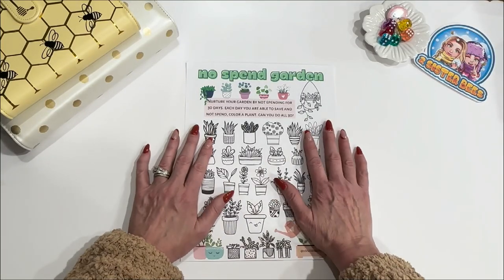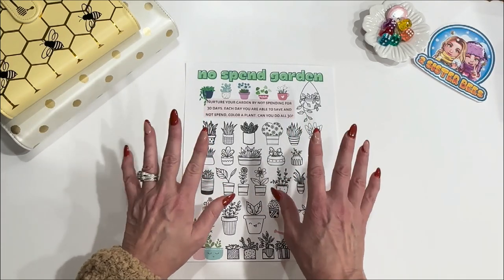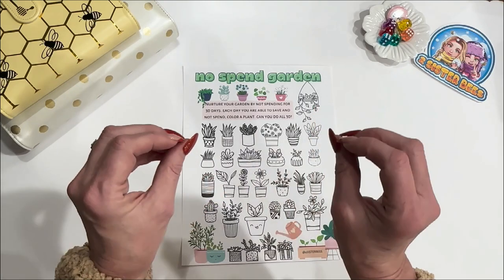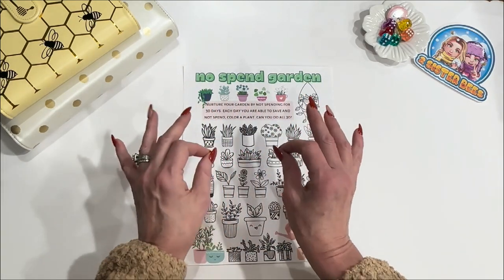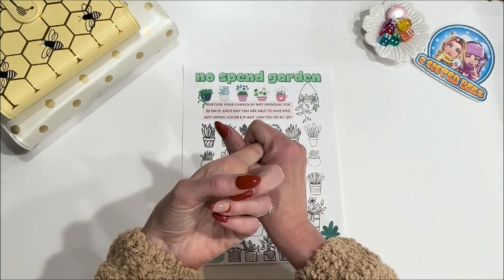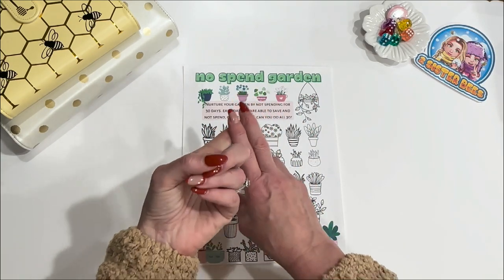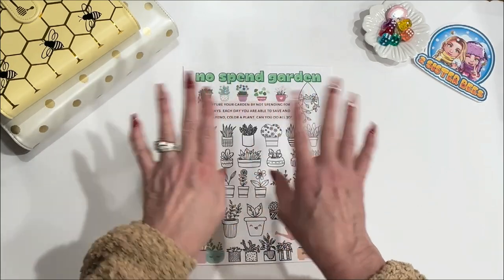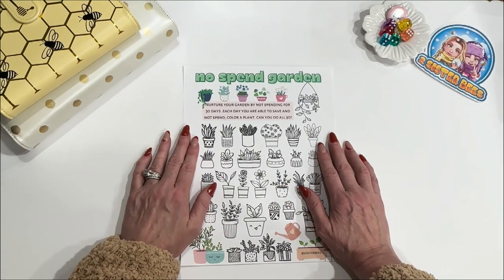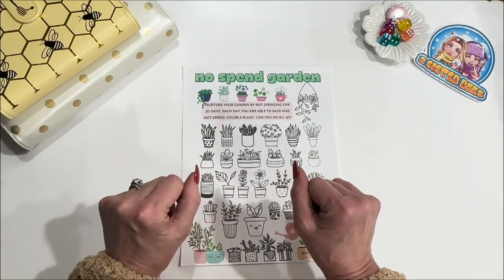Getting prepared for the no-spend challenge, tip number two: you have to decide your rules. Everybody is different. Maybe you're going to do an all-in no-spend challenge, or you might just want to cut out that one thing you spend a lot on. You might want to tell yourself you're not going to do takeout or restaurants. Maybe you're going to put Amazon on hold, or just cut out those morning stops at Starbucks. Either way, you've got to decide your rules before you get started.